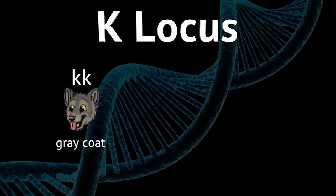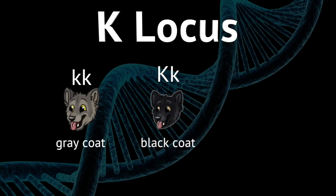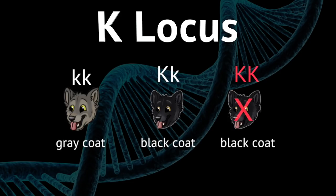If a wolf has one big K and one small k, then it has a black coat, because the big K is the dominant variant. This combination also seems to give wolves extra resistance to disease, so that's a good thing to have. But if a wolf has two big Ks — KK — then it's black but it's probably also dead, because this combination is usually fatal before birth.